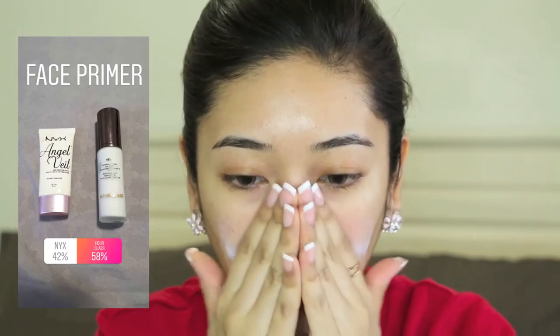To start off, I'm going to be applying primer. This is the one from Hourglass, which you guys have chosen. I'm obsessed with this primer — it's really great for people with oily skin as well, and it makes my foundation last longer throughout the day.